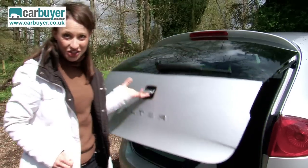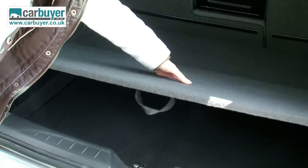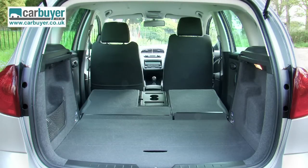First of all I'm going to show you how practical it is. You can lift up the boot floor to reveal some extra storage, and also the back seats fold completely flat without the need to remove the headrests to provide extra room.